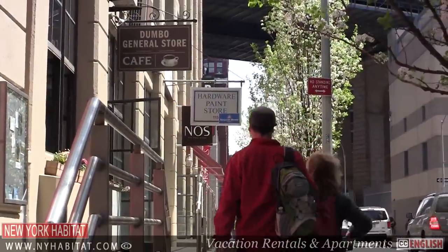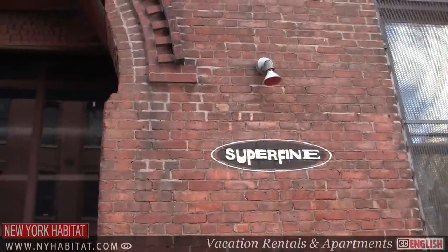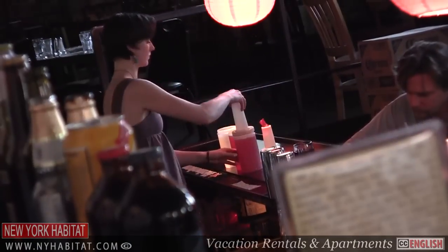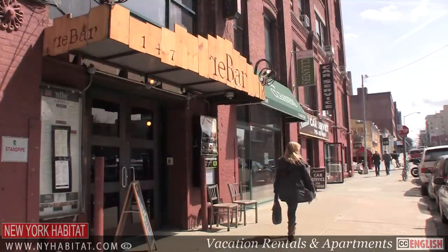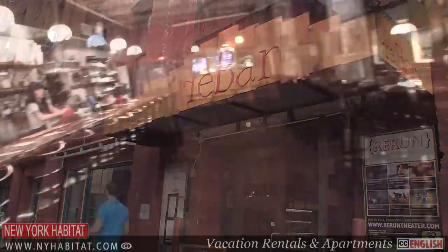There's nightlife in Dumbo as well. On Front Street between Jay and Pearl Streets, you can check out Superfine, a fun bar with a pool table and live music. There's also Rebar, a gastropub and movie theater that screens small independent films.